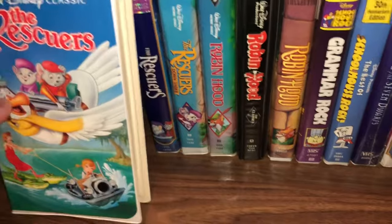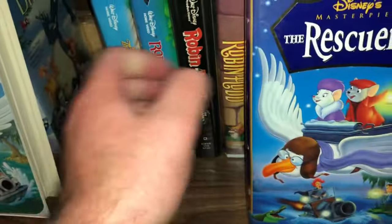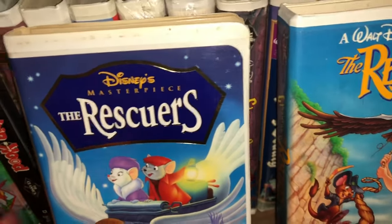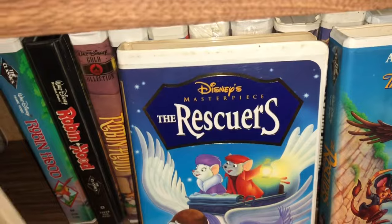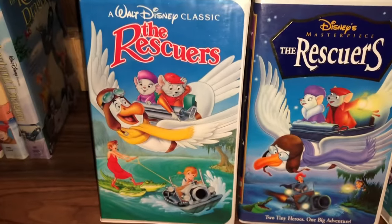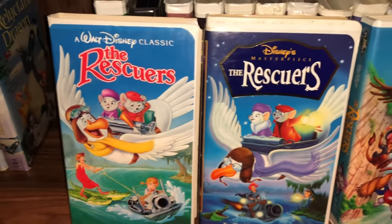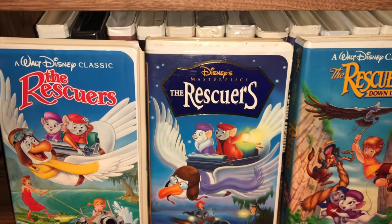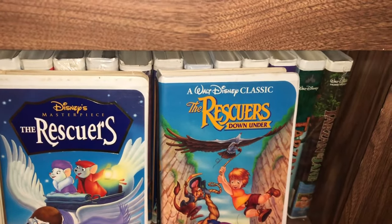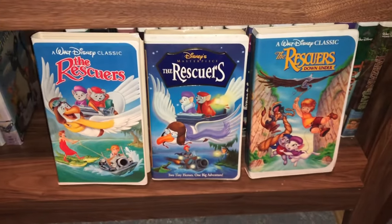I have a couple editions of The Rescuers — I'll pull them all out. The one on the left is the black diamond original first printing, then we have the masterpiece collection, and we have a sequel called The Rescuers Down Under, which is also a black diamond. So those are the three together.